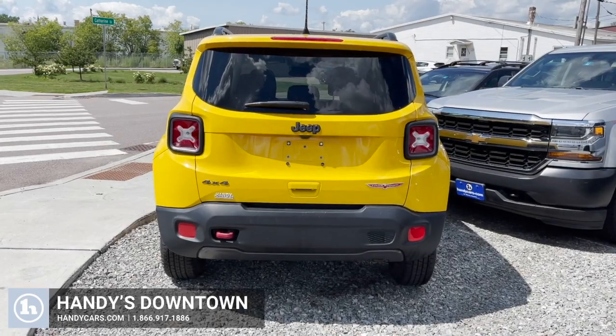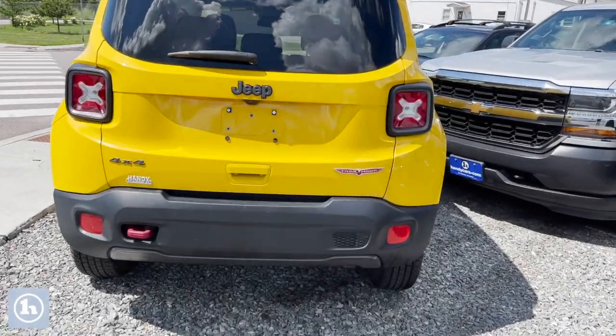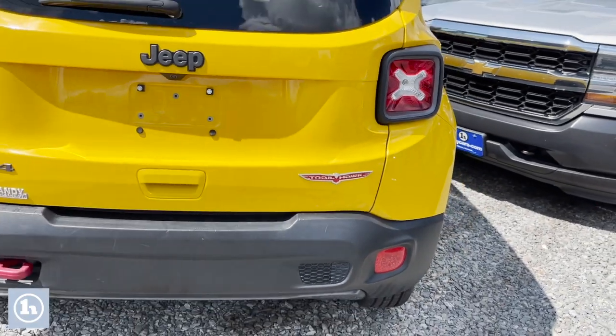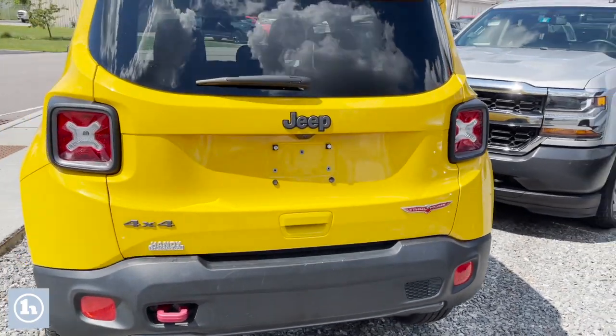Hi, this is Mike at Handy Downtown. So you've been looking all over for this Jeep Renegade Trailhawk. Well, guess what? We got it here at Handy Downtown.